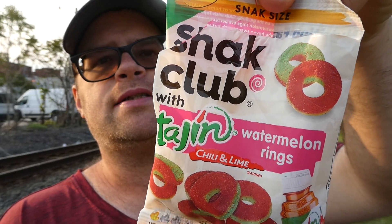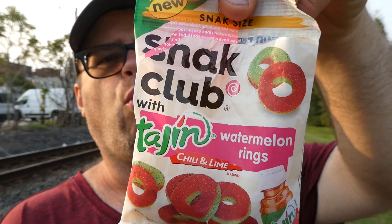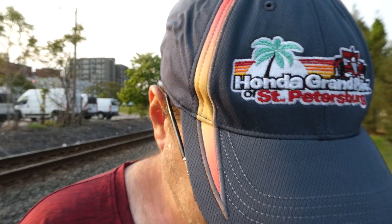Yeah, these are a 9 out of 10. Go to the Dollar Tree, definitely grab these — Snack Club with tahini chili and lime watermelon rings. Delicious. With that said, I hope you enjoyed this short review. See you next time.